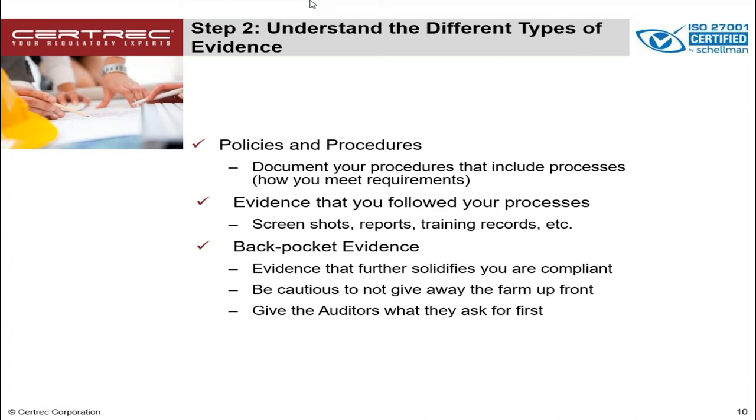The last type is what we call back pocket evidence. This is evidence that further solidifies you meet the compliance — maybe additional engineering reports, additional training records, things like that. You don't always want to give everything away right up front, but the goal is to give the auditors exactly what they asked for and enough to prove you are compliant, so additional data requests aren't asked for down the road. But having something in your back pocket that can prove your case is great.